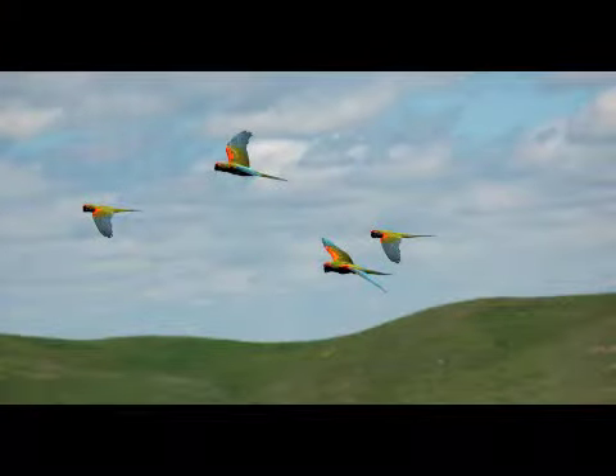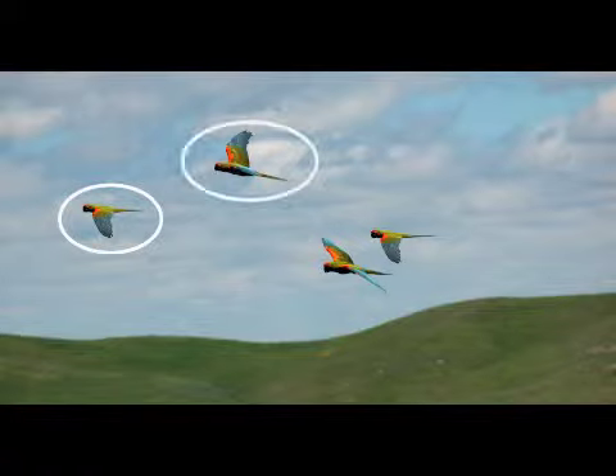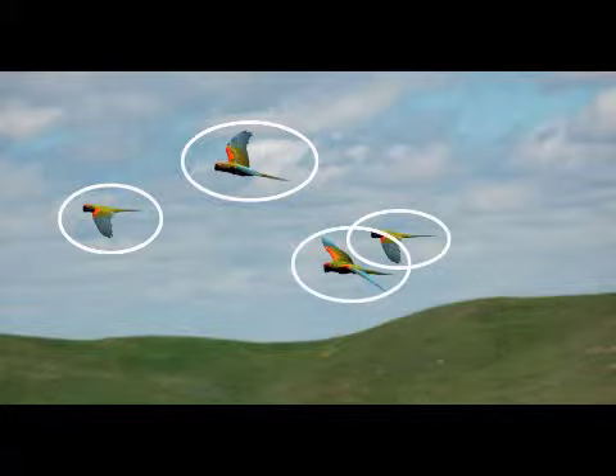Look at the macaws. Sometimes they sit in a tree. Macaws can be red, blue, yellow, and green. Guess what? Macaws use their strong beaks to crack open nuts. Count the macaws with me. One, two, three, four macaws.